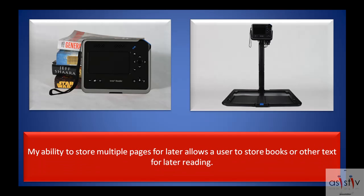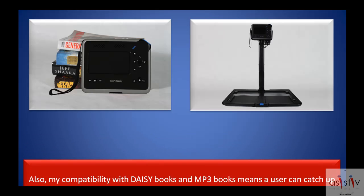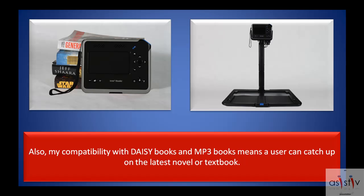My ability to store multiple pages for later allows a user to store books or other text for later reading. My compatibility with DAISY books and MP3 books means a user can catch up on the latest novel or textbook.